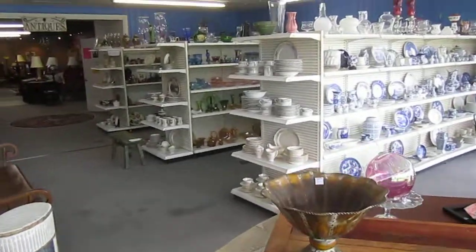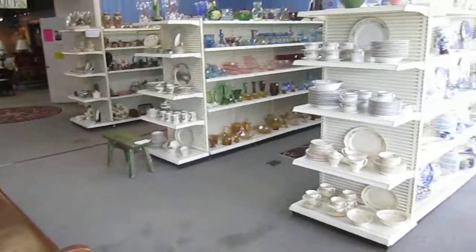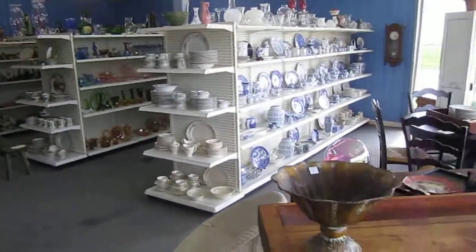Hello and welcome back to the Annex Marketplace Weekly Sale. I'm going to show you through the store and show you a few select items, including some new items.